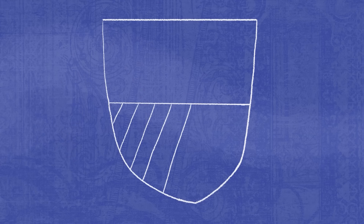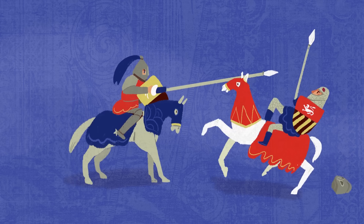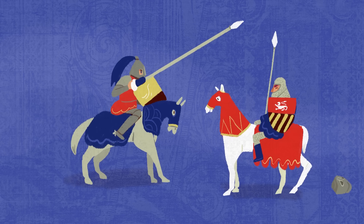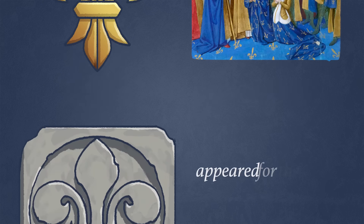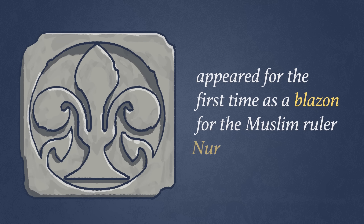The concept of heraldry originated on the plains of Syria, where Crusaders first saw Saracen knights on horseback holding jousting tournaments. And the fleur-de-lis, now universally recognized as the national symbol of France, appeared for the first time as a blazon for the Muslim ruler Nur ad-Din.